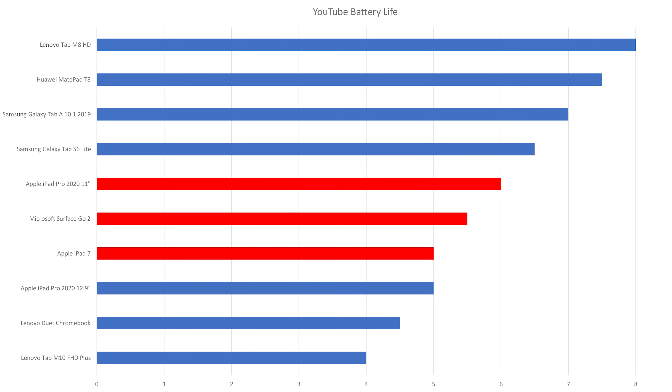Let's check out their batteries. When watching HD videos on YouTube at maximum brightness, the Surface Go 2 lasts 5.5 hours, the iPad 7 lasts 5 hours, and the iPad Pro lasts 6 hours. So when streaming videos, their battery lives are quite similar. Both iPads have longer standby times though.